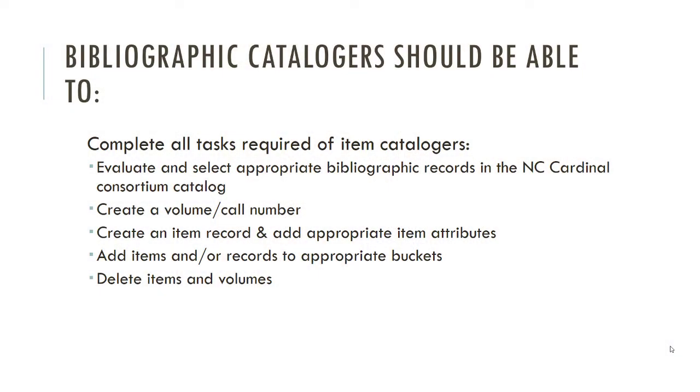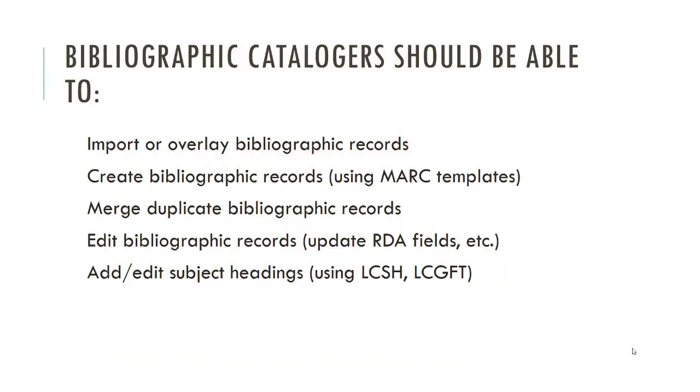There are days when you don't get your coffee, or your brain just isn't working, and something goes wrong — and that's okay. As bibliographic catalogers, you should be able to do all the tasks required of item catalogers: evaluate and select good bibliographic records already in the catalog, create volume numbers and item records, add item attributes where appropriate, and add items or records to buckets if needed.